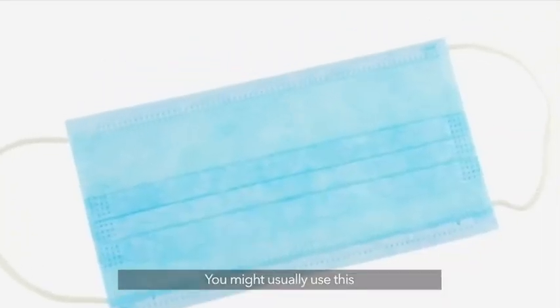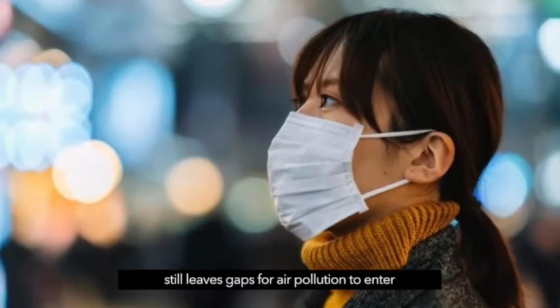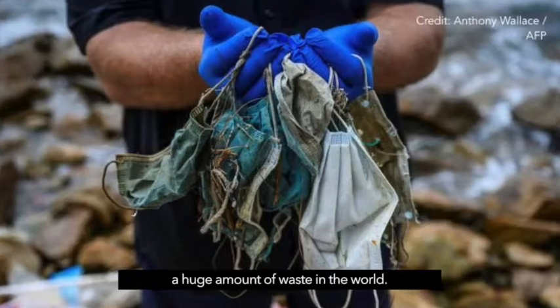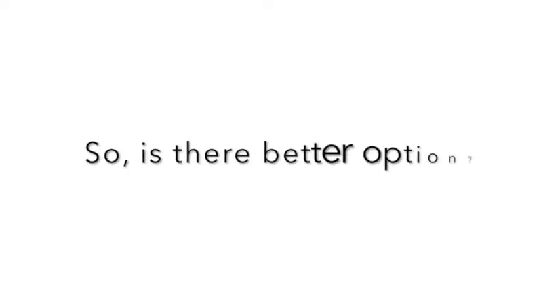You might usually use this, but the loose design of disposable masks still leaves gaps for air pollution to enter, and they also contribute to a huge amount of waste in the world. So is there a better option?